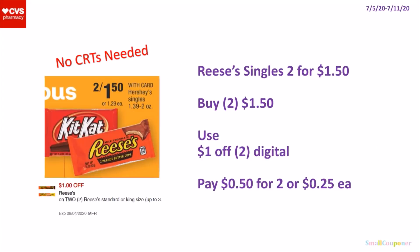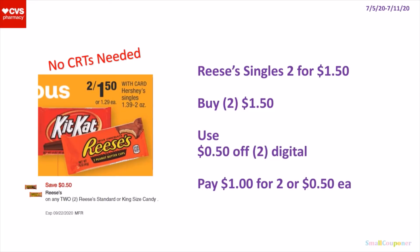For AC singles — these are 2 for $1.50. So you'll buy 2 for $1.50. There is a $1 off 2 digital for the Reese's Standard or King Size, and it does work on the singles up to 3 ounces. So you'll pay $0.50 for 2 or $0.25 each. Make sure to scan these into the app, because this digital may only work for select Reese's singles. If you don't have that $1 off 2 digital, we also have a $0.50 off 2 digital. You can buy 2 for $1.50, use the $0.50 off 2 Reese's digital — scan them in to confirm it attaches — and pay $1 for 2 or $0.50 each.